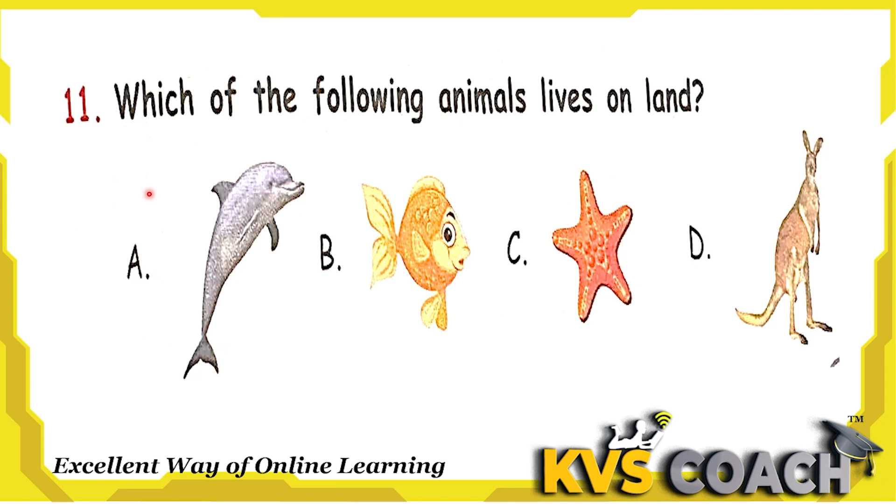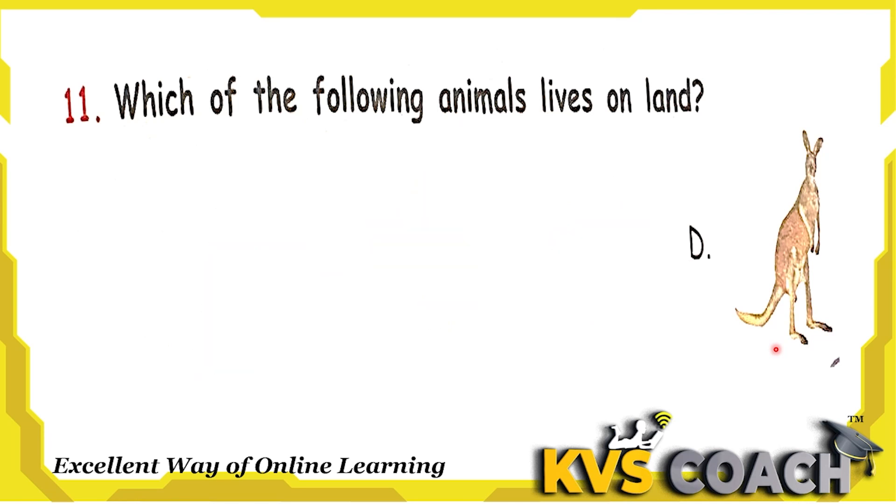Next question: which of the following animals lives on land? Option A is dolphin — lives in water. Option B is fish — also lives in water. Option C is starfish — this is a star-shaped fish that lives in deep water. Option D is kangaroo — this lives on land. So the right answer is option D.